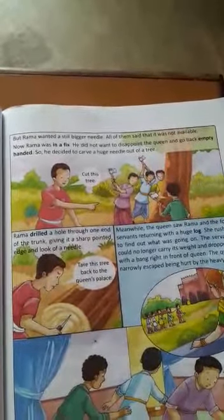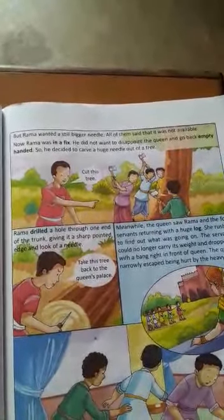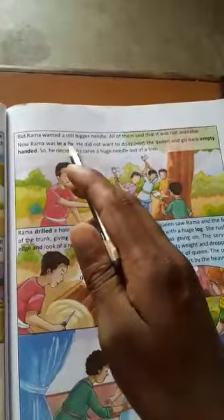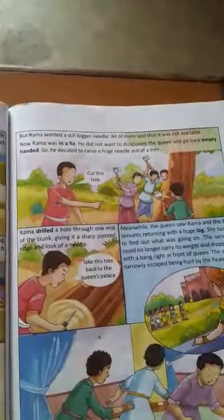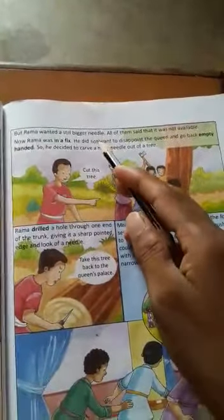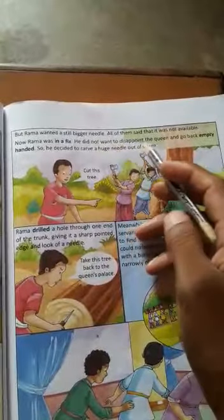All of them said that it was not available. He did not want to disappoint the queen.